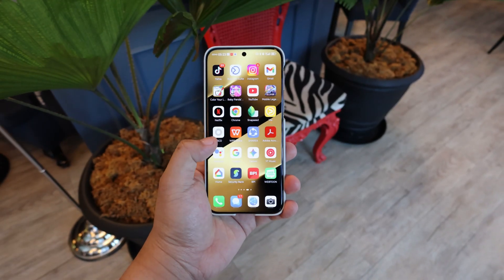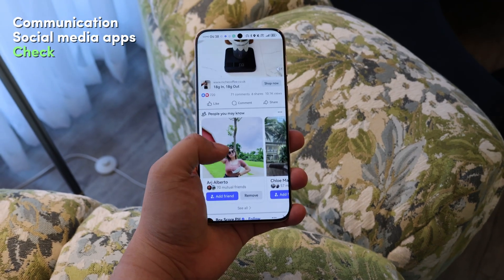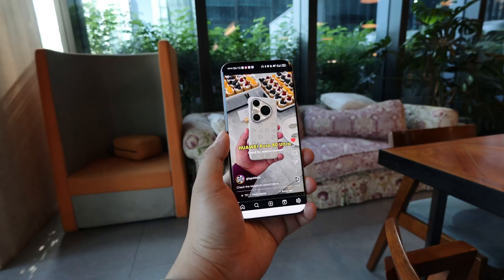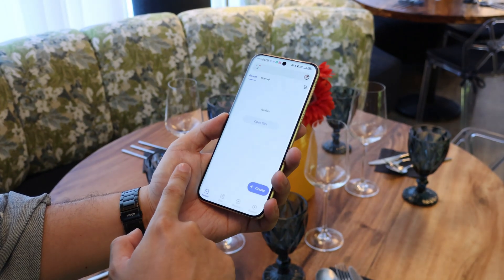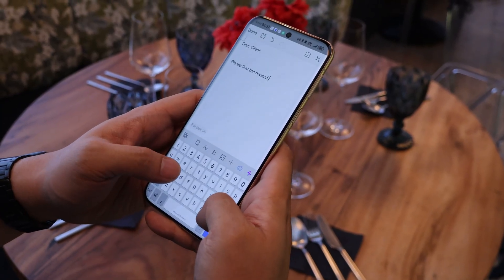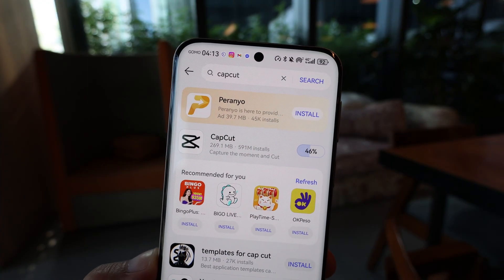As you can see, I was able to easily download all my basic communication and social media apps — from Facebook, Messenger, Business Suite, Instagram, WhatsApp, TikTok, WeChat, and more. Even my favorite editing and productivity apps like WPS Office, Acrobat Reader, Snapseed, and CapCut are all easy to locate and use.